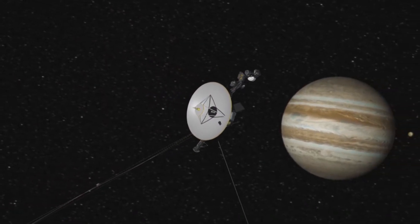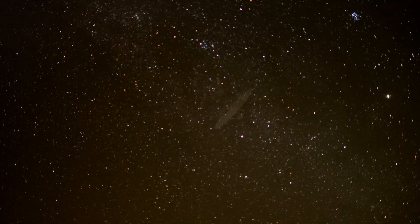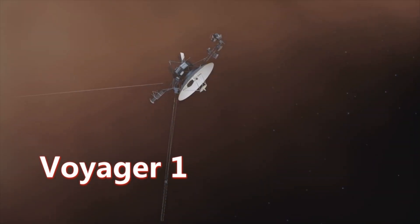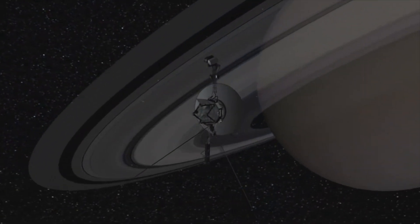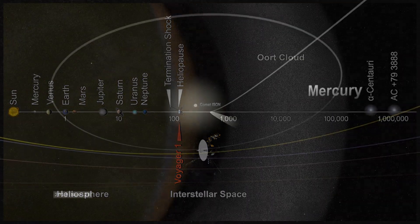But how does NASA know that? One way to tell where the solar system ends is by actually going there with a spacecraft. NASA studies the solar system through missions that go out and investigate planets. Voyager was launched in the 1970s to go to Jupiter, Saturn, Uranus, and Neptune to study those planets up close and their moons. Voyager went to the edge of the heliosphere and passed through a boundary into interstellar space, and that's one definition of where the solar system ends.